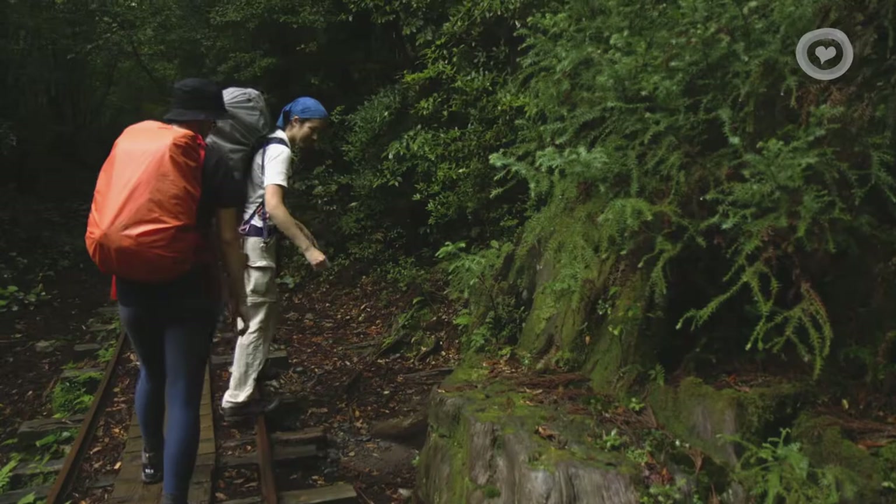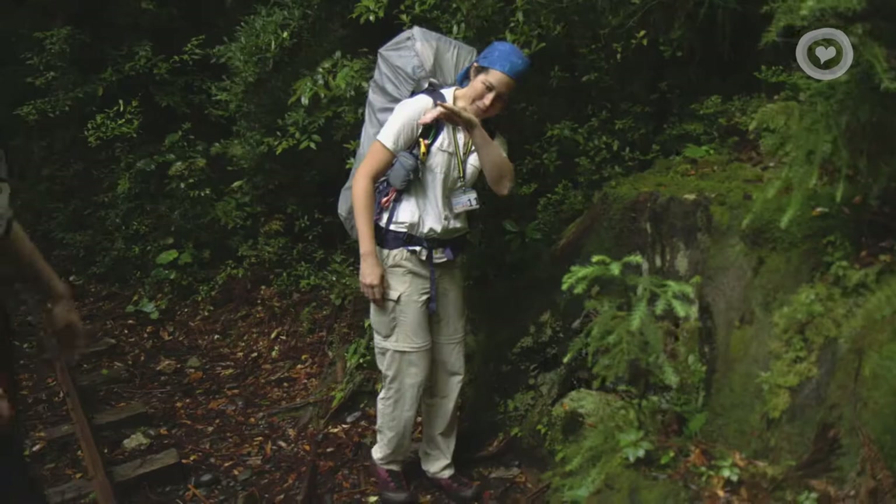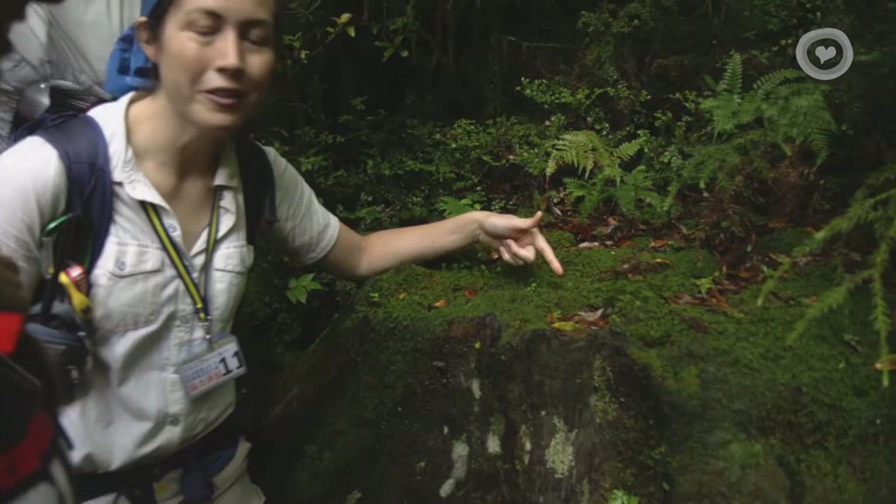Here we've got another dam. About 60 years ago, little chainsaws were introduced to Yakushima. So in a matter of 10 minutes, you could do something that would have taken you 10 days. These are ax marks. Come here, I want to show you something.